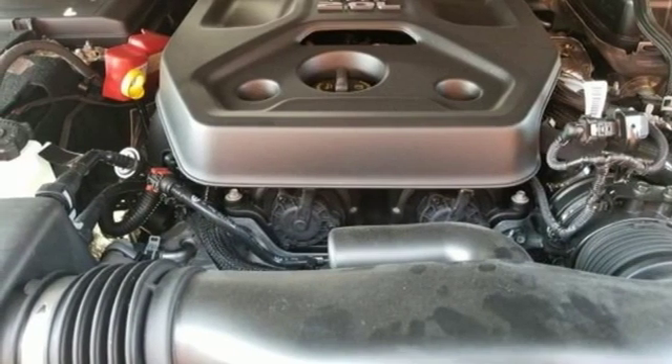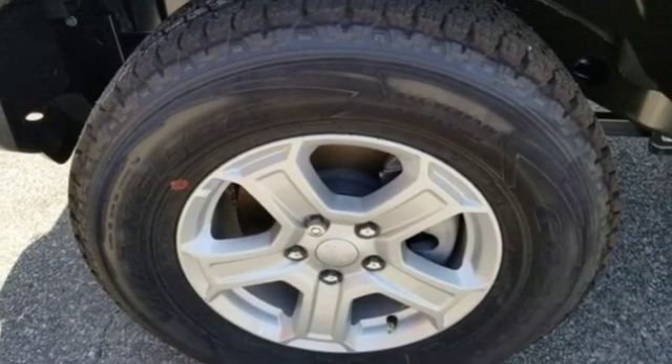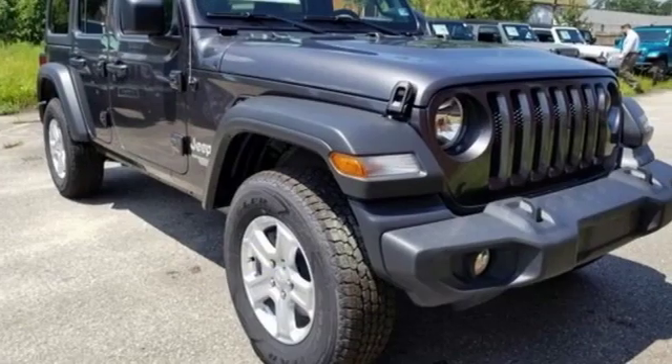Targa sunroof, remote engine start, and automatic transmission. Everywhere you want to go, anything you want to do, Jeep takes you there.